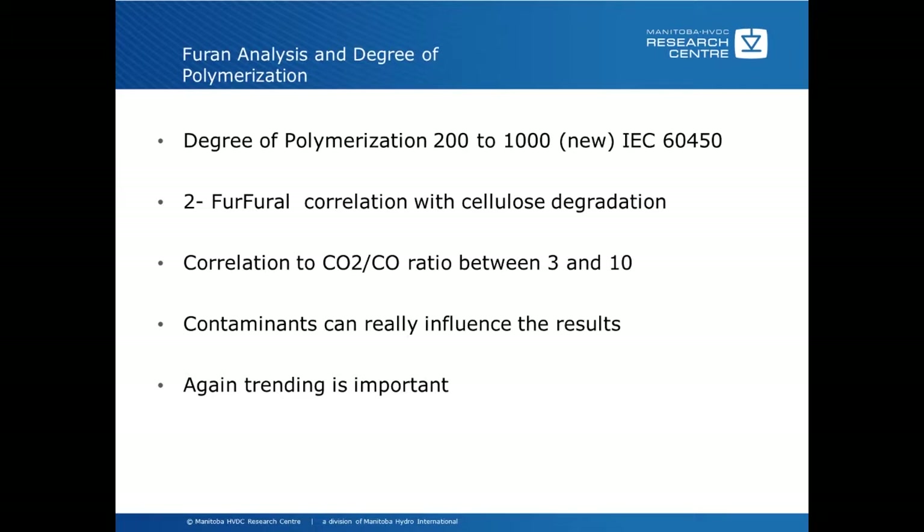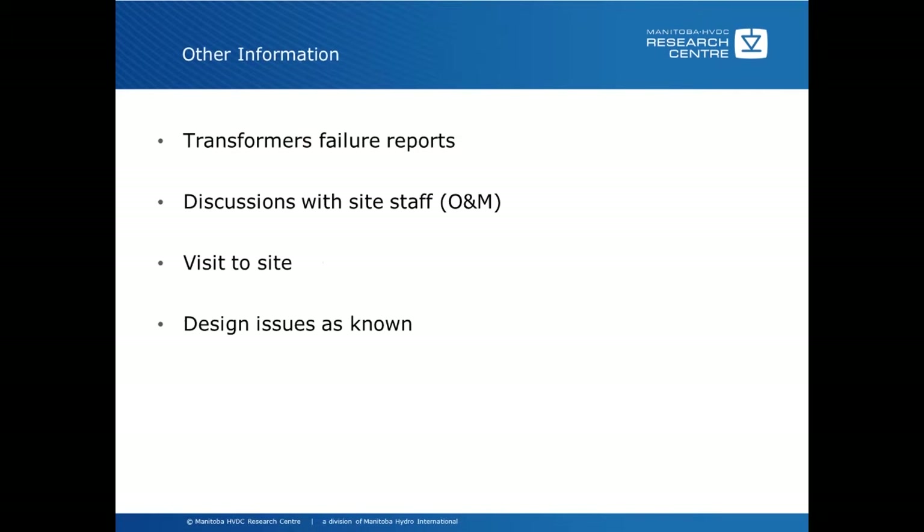Other useful information includes transformer failure reports, discussions with site operations and maintenance staff. If you have the unique opportunity to talk to the designers of the transformers themselves, you may get significant information. A visit to site to actually see the transformers and what condition they're in — such as oil leaks and other issues, equipment that might be missing — is of course very valuable. Any known design issues, failure reports, or design reports would be very, very useful.